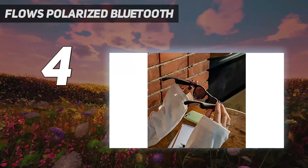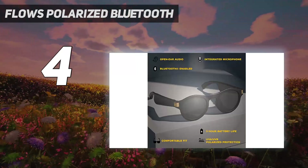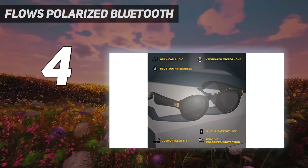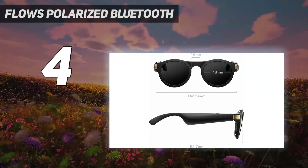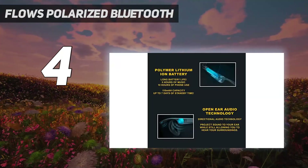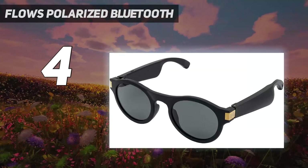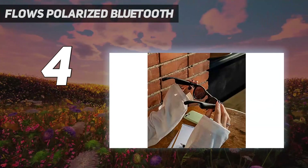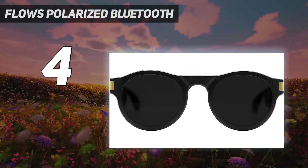Like other audio sunglasses on the market, the Flows also have a built-in microphone so that you can answer calls with a connected smartphone. The Bluetooth 5.0 technology also makes for a steadier and stronger connection. These glasses are available in two styles: the Round Taylor's and the more rectangular Bruno's. Choose from three different lens colors for an extra cost. Both types have a five-hour battery life and can fully charge in one to two hours.